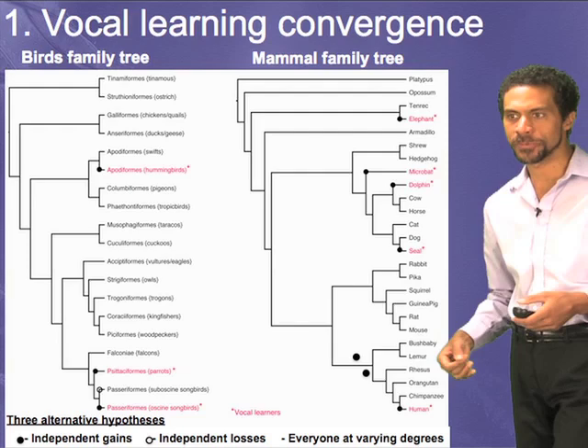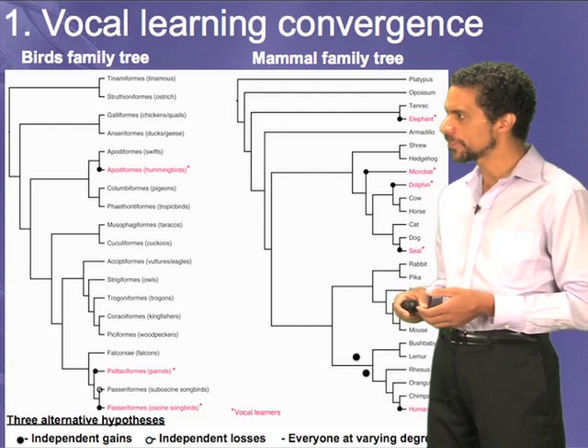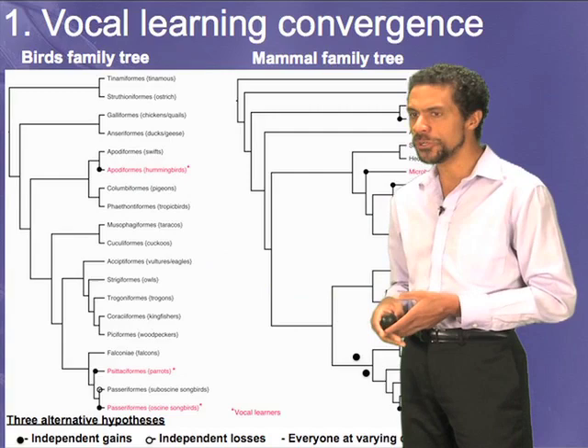So one of the questions that we've been asking is, if the behavior is similar across these species and apparently convergent — that is, they came about the solution independent of a common ancestor — well, what about the brain pathways?